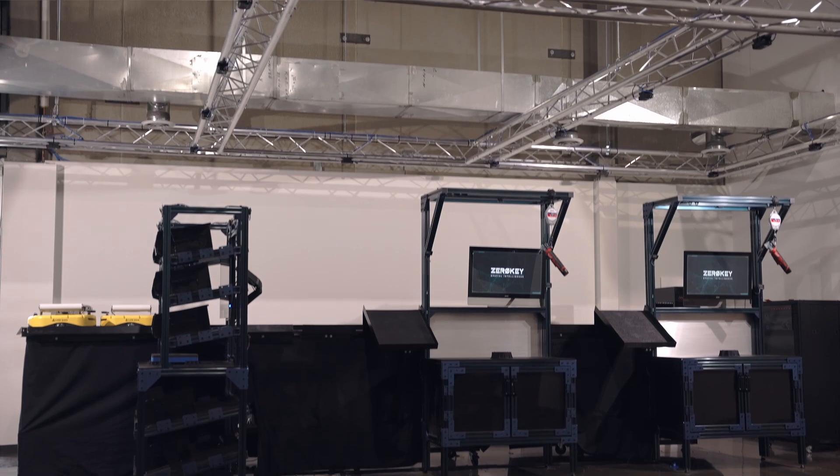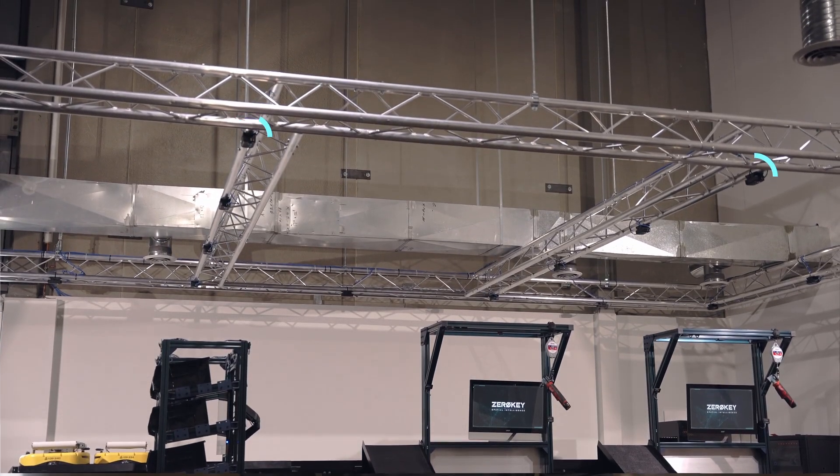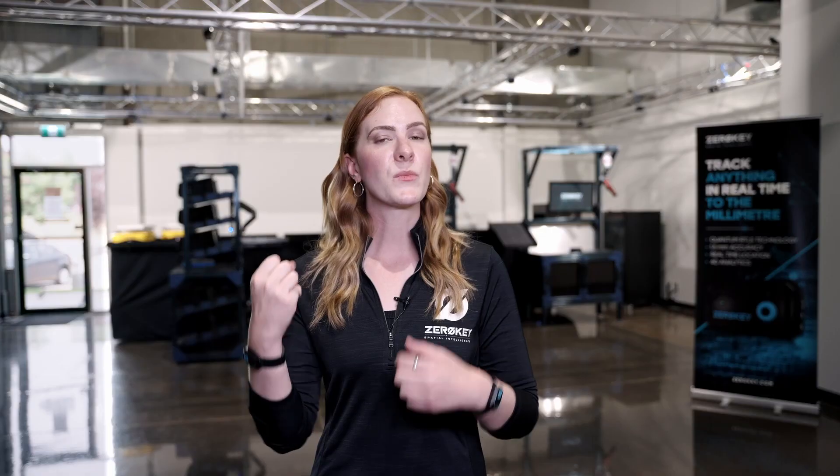We have the whole space outfitted with a ZeroKey tracking system. We've got our anchor sensors set up on the infrastructure and I'm wearing trackers on my wrists, also known as mobiles, which are going to be following my hand movements throughout the entire demo. Let's go check it out.